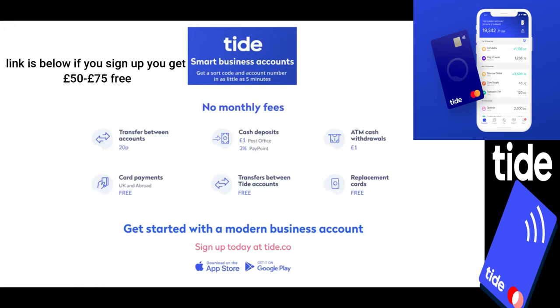The account also allows you to have up to 30 cards on the one account. So anybody in the business can make company expenses, and it's really easy to track and manage and help with your bookkeeping, which is useful — especially as what we're going to be talking about today. I'll talk to you a bit later about how to stay up to date with what we're doing here at Tide and how we're going to make it even easier for you to become a Tide member.